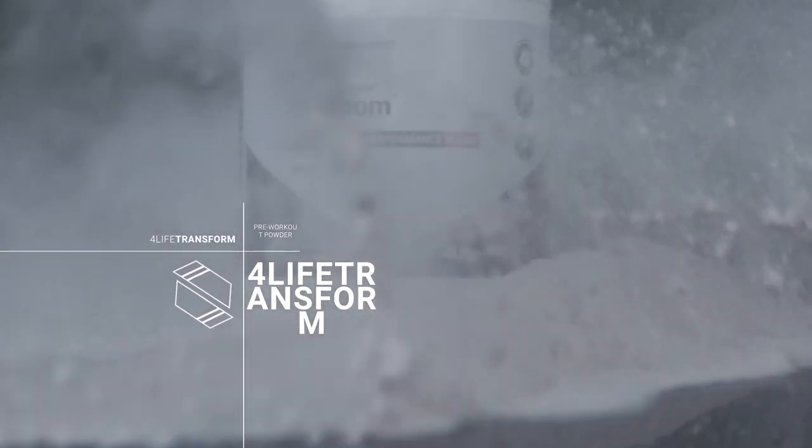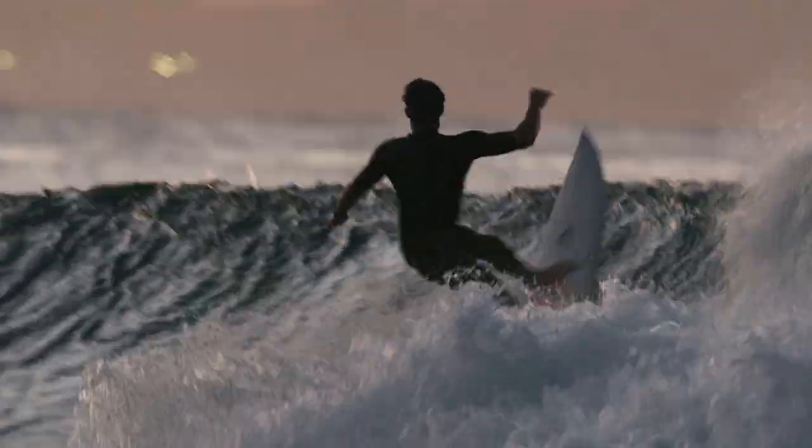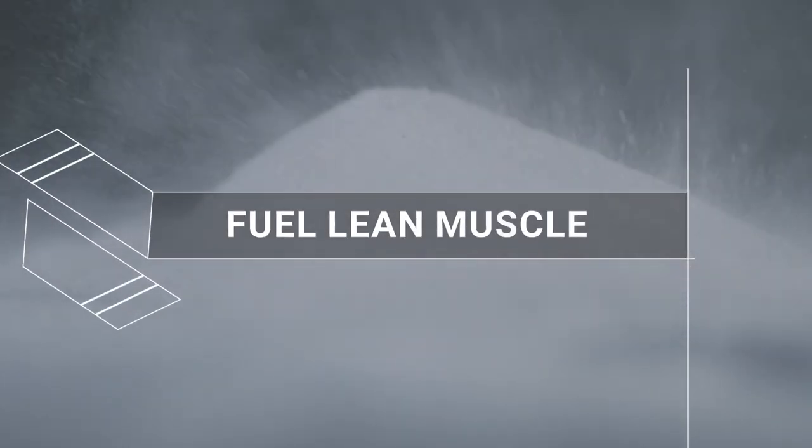4Life Transform Pre-Zoom Pre-Workout Powder supports energy, stamina, endurance, and mental alertness, fuels lean muscle and post-workout recovery, and supports your immune system.